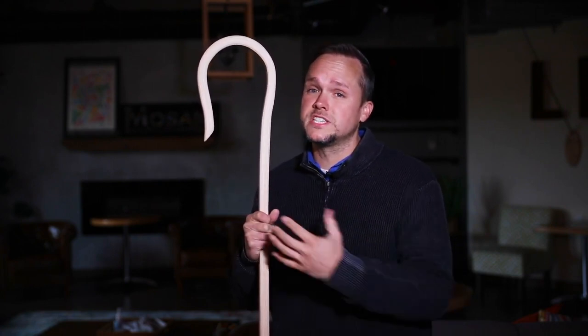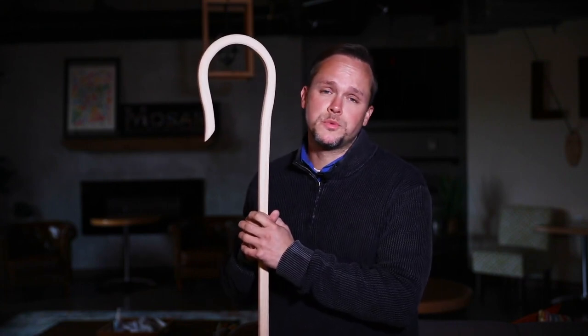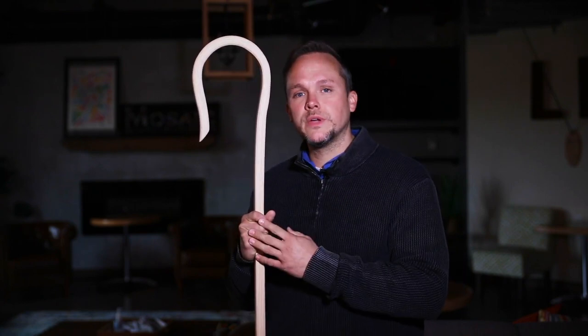Now there are a lot of verses in the Bible that talk about shepherds, but one of my favorites is actually found in Psalm 23. In this Psalm, David compares God to a shepherd and you and I, well, we're the sheep that he's watching over. And in verse 4, we read the following.